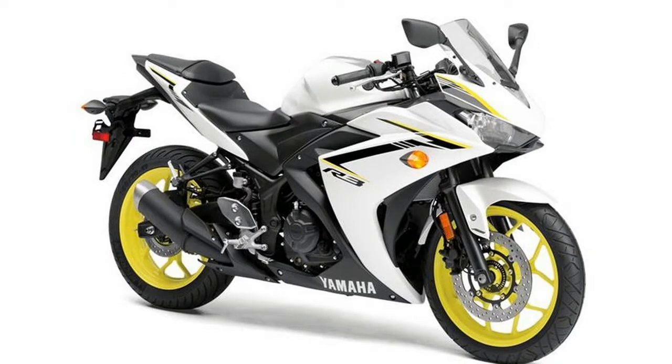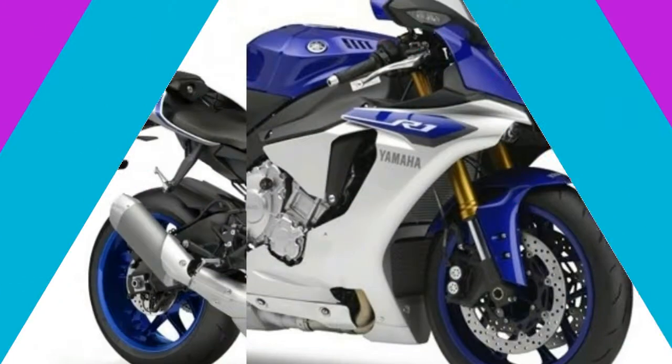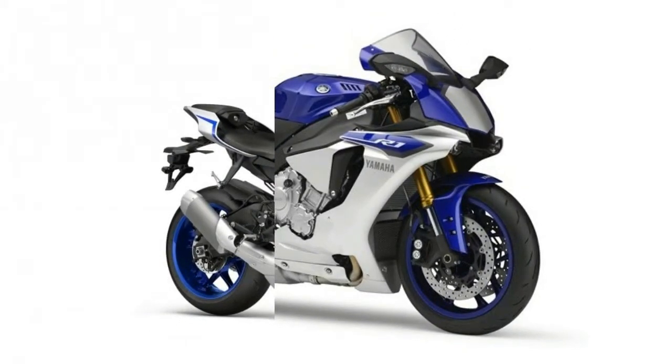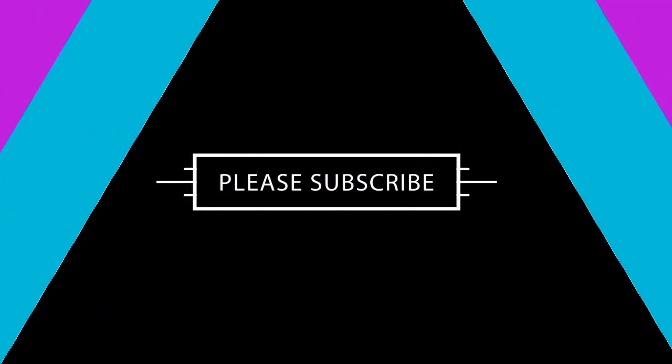It gets a 110/70 R17 tire in the front and a 140/70 R17 tire in the rear, each mounted on 17-inch wheels. What the fuck is that?